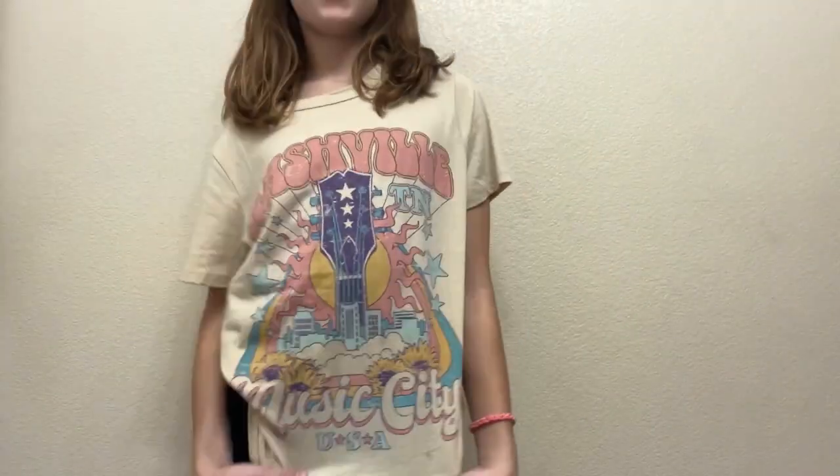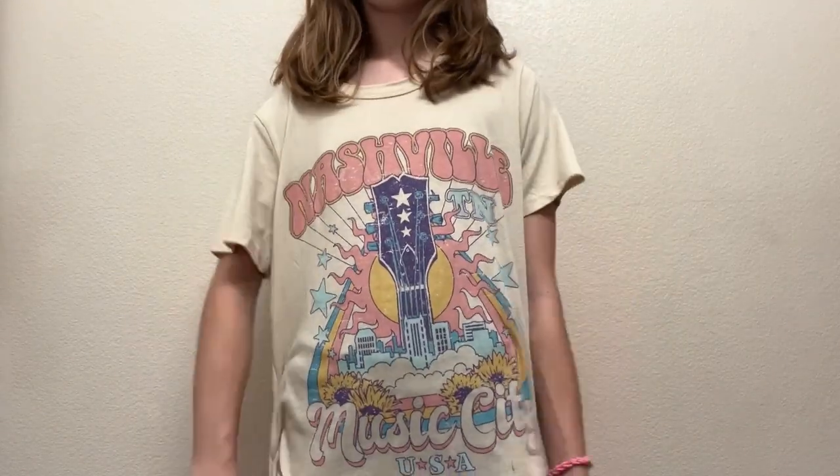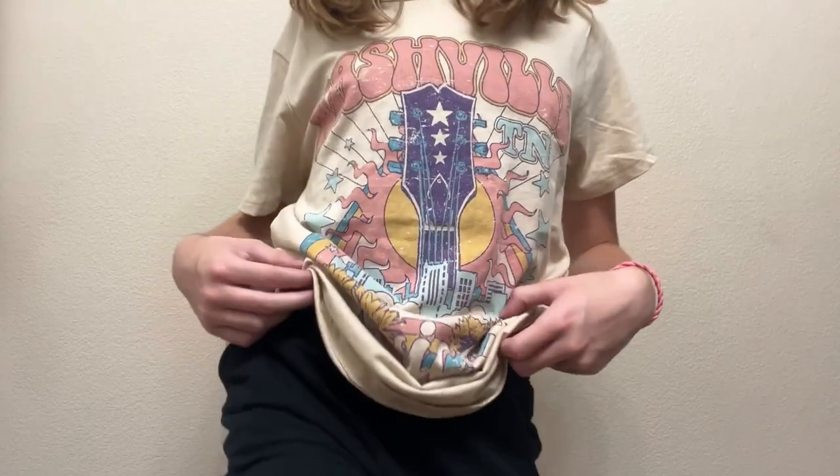I have this shirt — it's actually really big, like it covers my shorts. These are like biker shorts, and then I have these shorts.